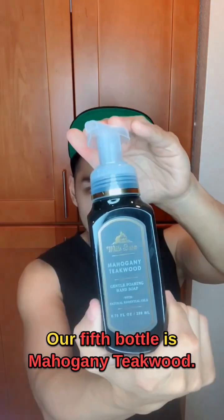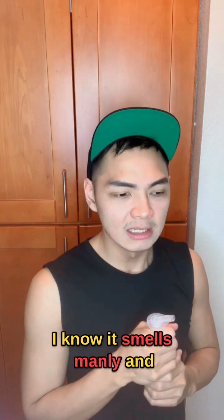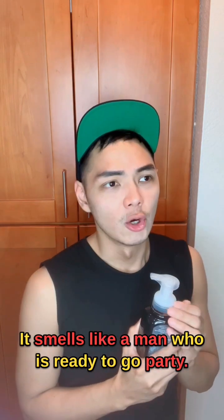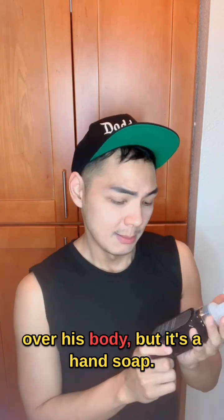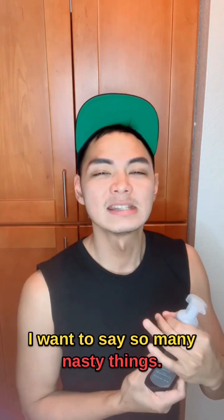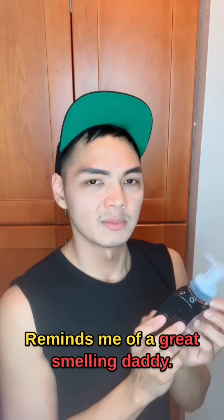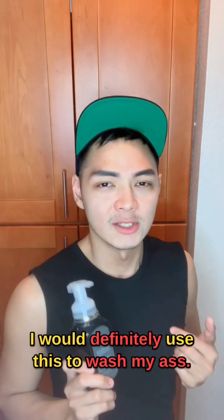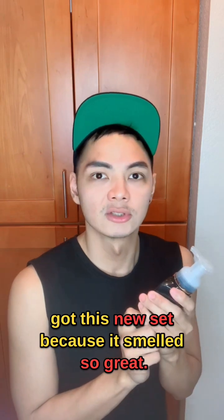Our fifth bottle is Mahogany Teakwood. I've already had this before, so I know what it smells like. I know it smells manly and just very daddy — it smells great. It smells like a man who is ready to go party, and this is like the spray he uses all over his body, but it's a hand soap. This is really one of my favorites. Reminds me of a great smelling daddy. This was the last bottle I used before I got this new set because it smells so great.